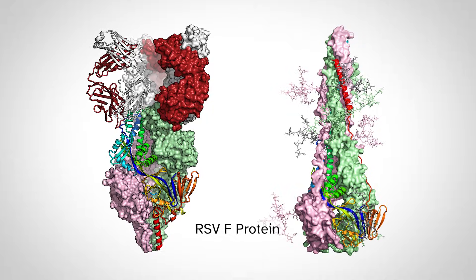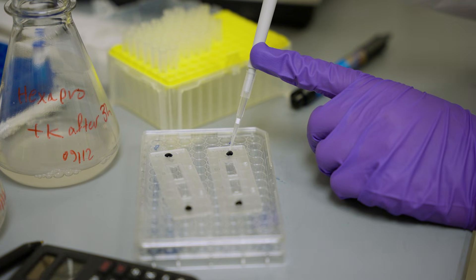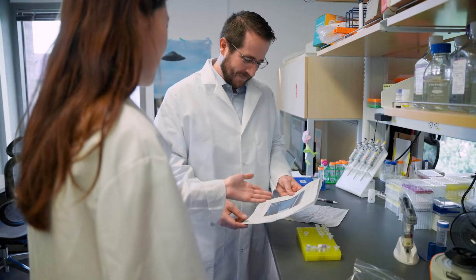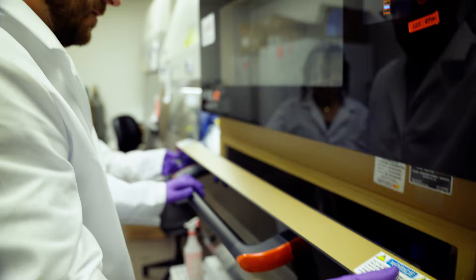Usually the pre-fusion form can elicit all the best neutralizing antibodies that the human immune system makes to fight off those viruses. And that's where a lot of our engineering and structural biology comes in.